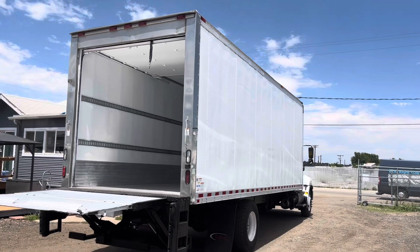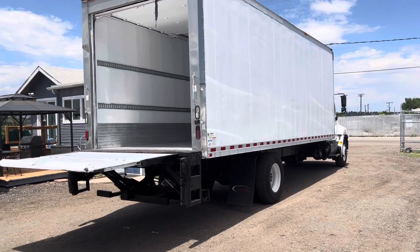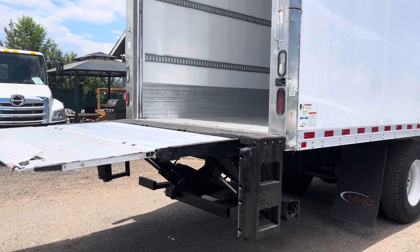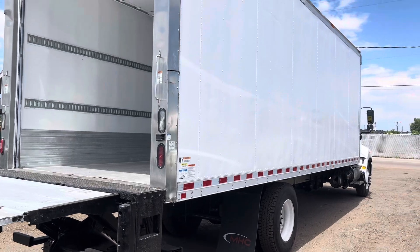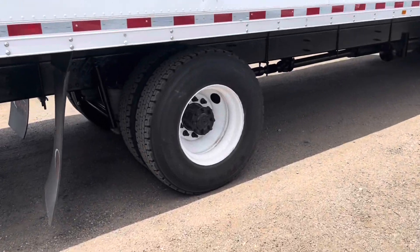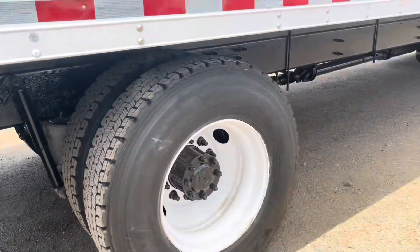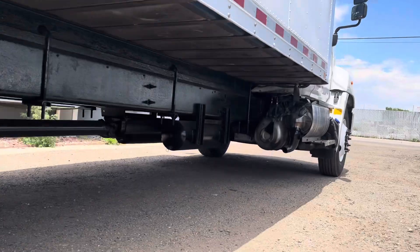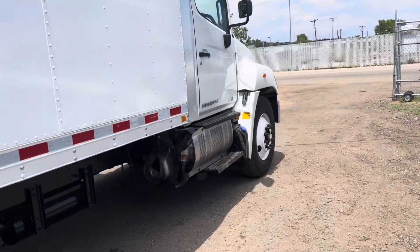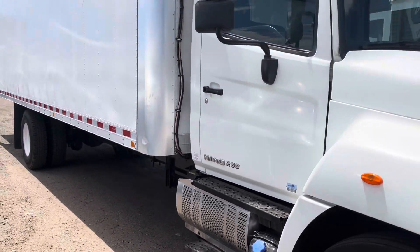Let's get an overview of the passenger side. That deck height is going to be 3 feet 11 inches. For more specific measurements like that, please head over to our website where you can see the full listing of the truck. Here are those tires, and we'll get a look underneath here as well. This truck's GVWR is $29,950, so you are still under CDL.